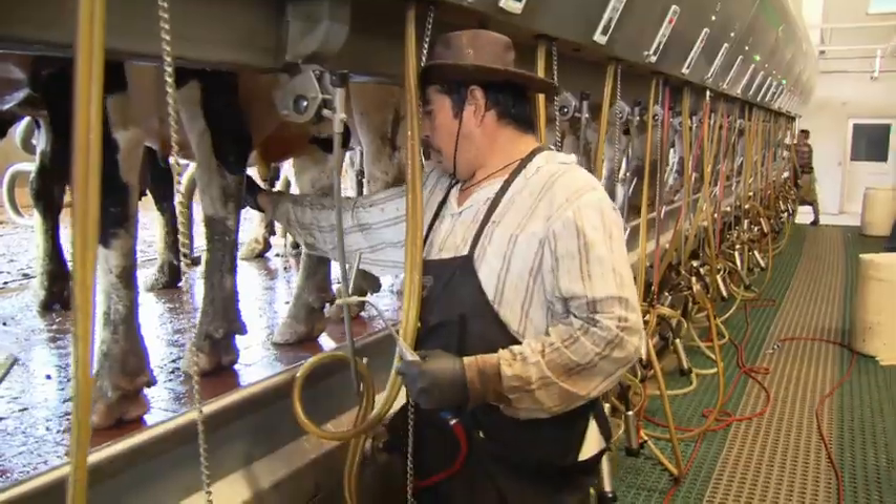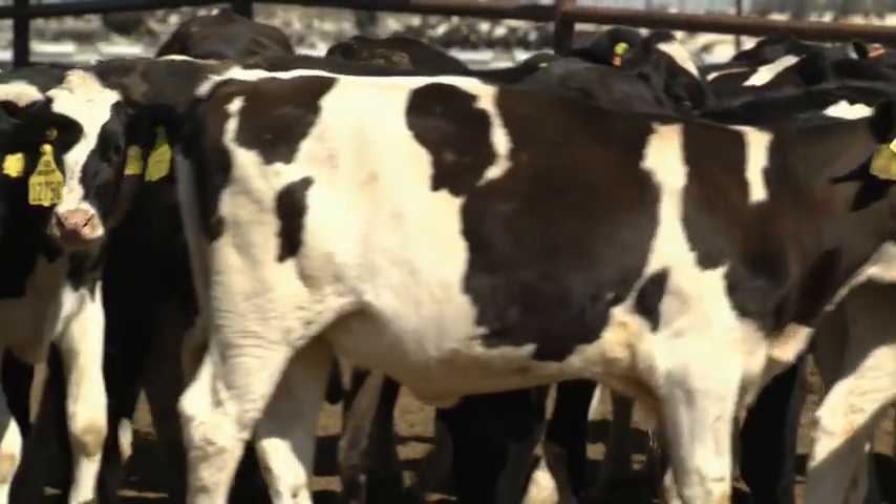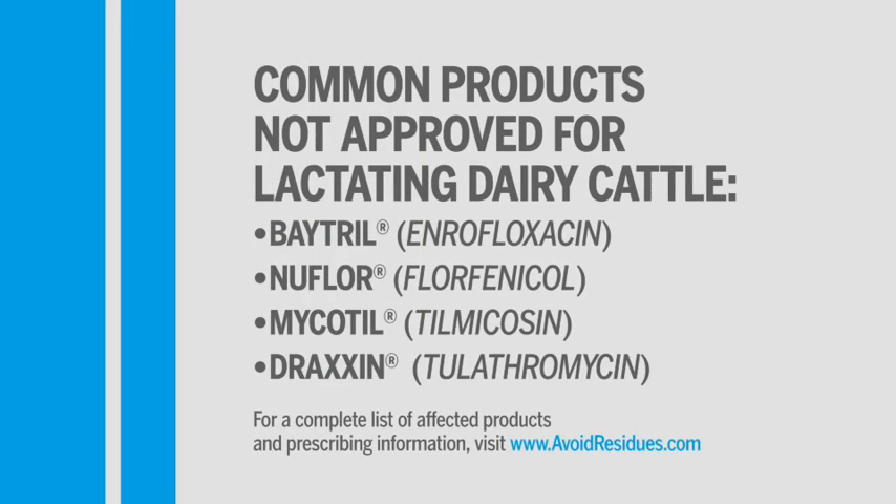Some of the other things that FSIS is doing is reinforcing the issue that whenever we use a non-lactating dairy drug in a lactating dairy cow — defined as any animal over 20 months of age — we would now have a no-tolerance level. A no tolerance means that if we use a product not approved for lactating dairy cows and find any level of those products, it would be extra-label drug use and the withdrawals are not valid. Any level detected would be a violative residue.